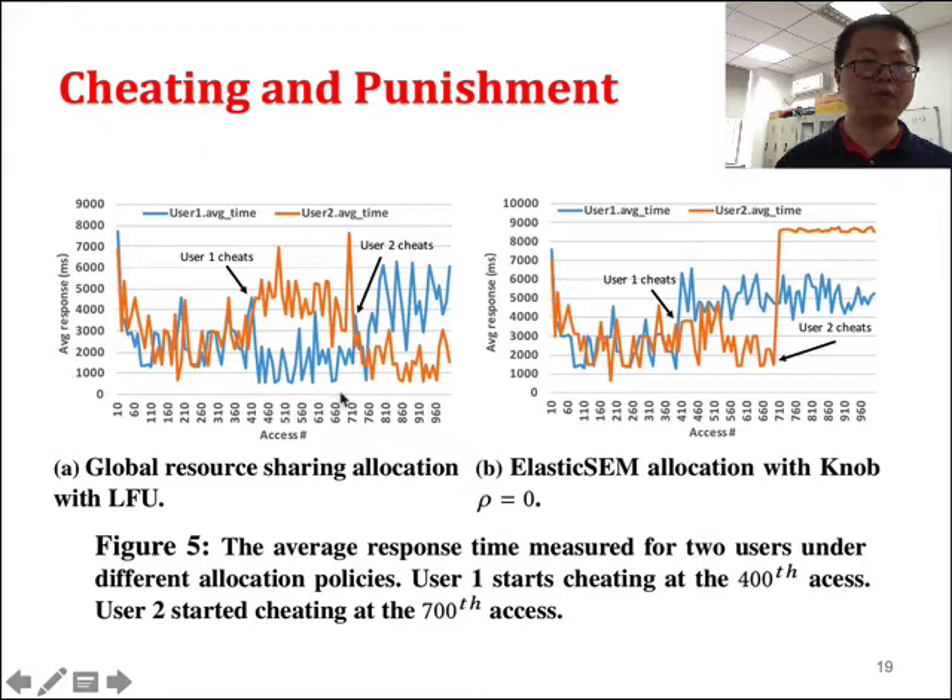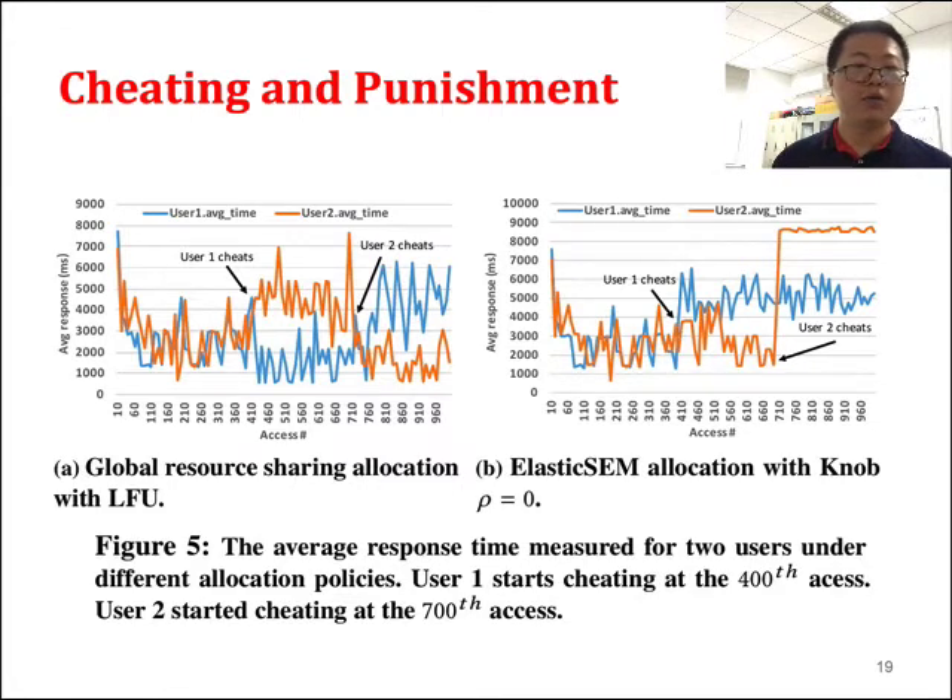The first experiment is cheating detection and punishment. Using global resource sharing, when user 1 cheats at 400 data accesses using LRU, they get a benefit because the average response time is reduced. User 2 cheating also reduces their response time. So cheating problems occur under global resource sharing. With Elixir SEM, if a user cheats at 400 accesses, their average response time does not reduce but actually increases — cheating harms itself. Similarly for user 2, cheating significantly increases their average response time, so users will not be incentivized to cheat.